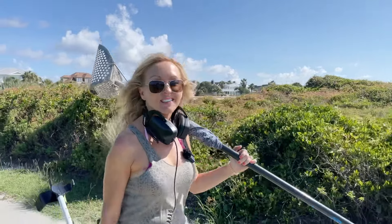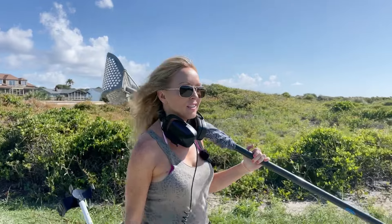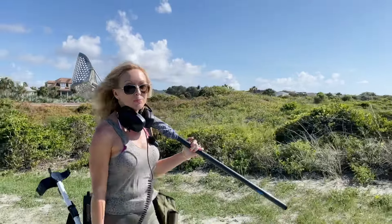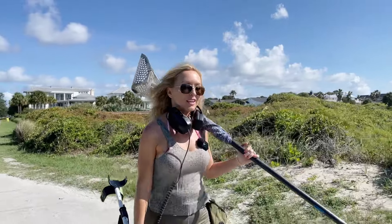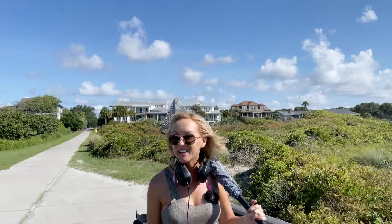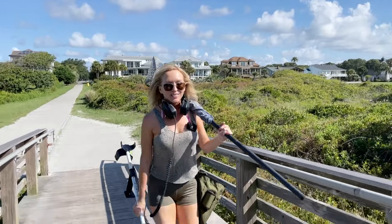Good morning my friends, thanks for joining me today for another treasure hunt. I've brought you to South Carolina and today we're going to be hunting the Isle of Palms beach. I'm entering the beach at kind of an off-the-beaten-path point and then we're going to head down to the super busy touristy area. It'll be a two-part video today, so I'm gonna do the dry sand for the first part of the day.